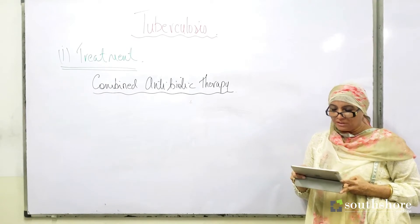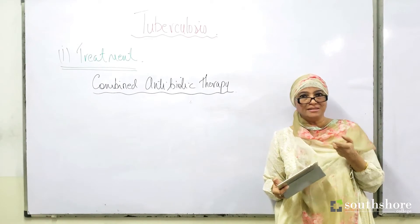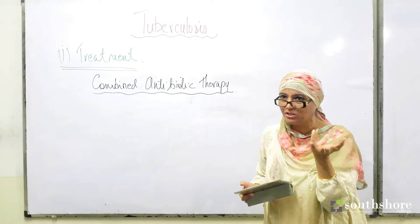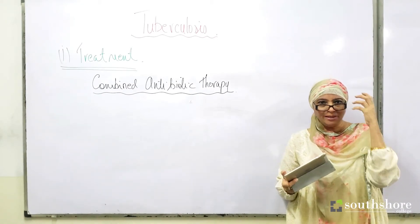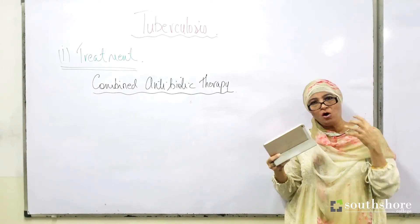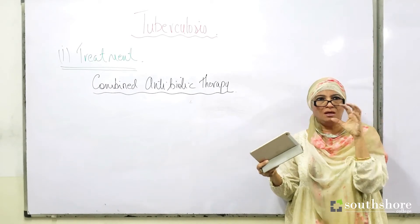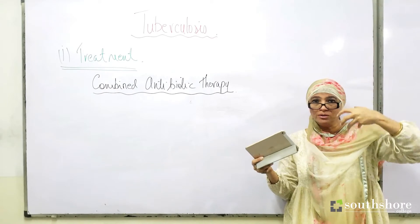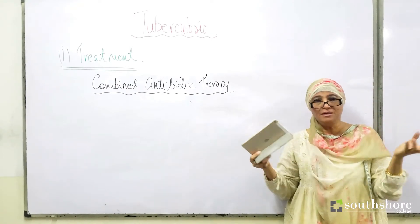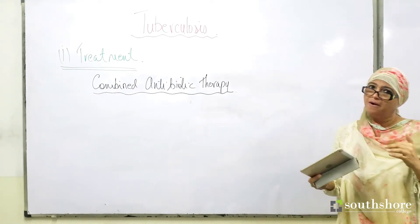Number two: the bacteria mutates constantly. Because the bacteria is constantly mutating, it is changing its antigen — its weapon of attack. If an enemy constantly changes their weapons, I am helpless and don't know how to defend myself. This is the similar case with the bacteria.